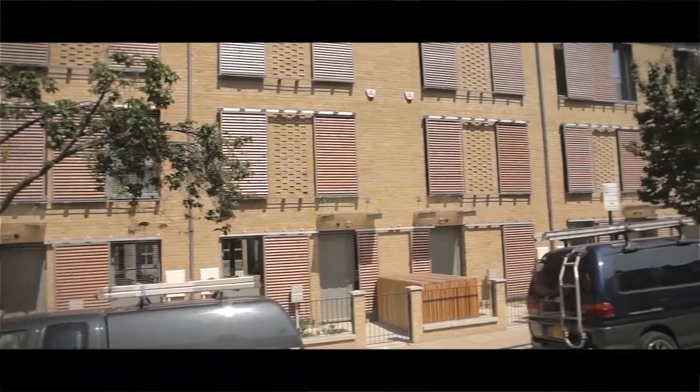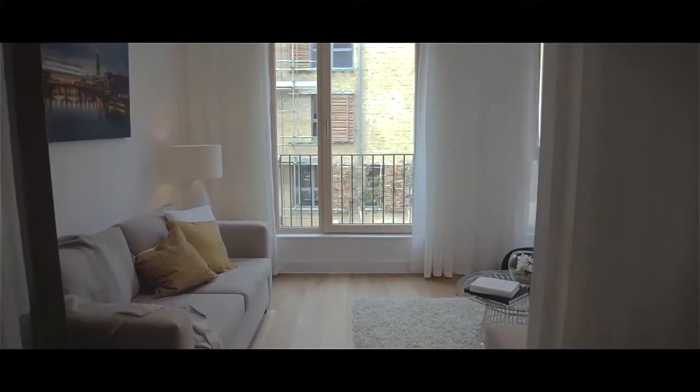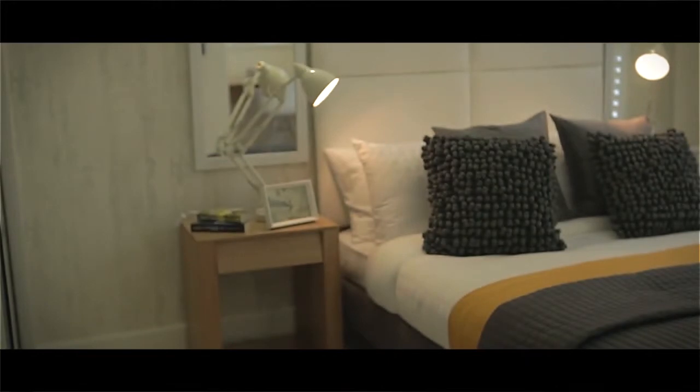We think we need to produce excellent quality homes that really benefit our rented residents, our shared ownership residents, and also our private buyers. We want to have something which really lowers people's fuel bills and creates a really quality environment. We're particularly selling to young families, so obviously they're keen to take advantage of the low energy bills in particular.